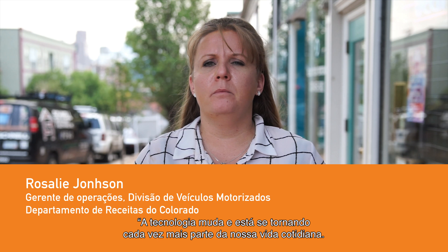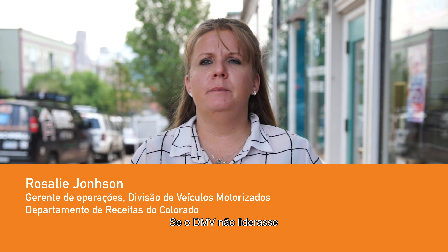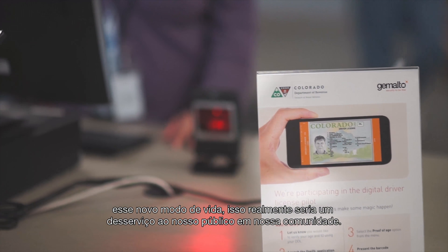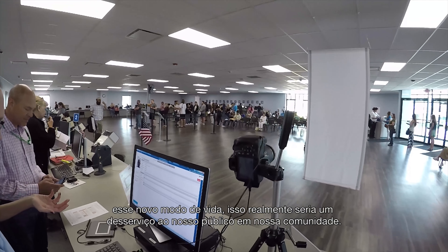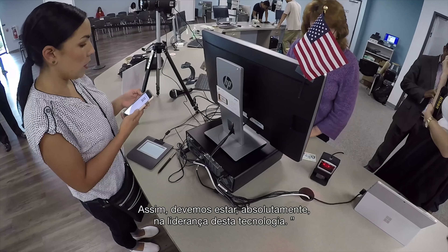Technology changes, and it's becoming more and more of our everyday life. For DMV to not be spearheading and leading that new way of life is really just a disservice to our public and our community, so we should absolutely be at the leading edge of technology.